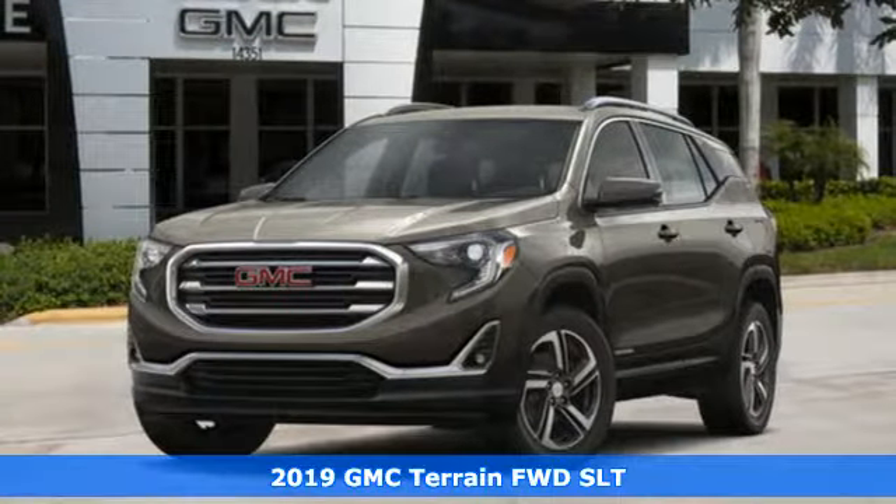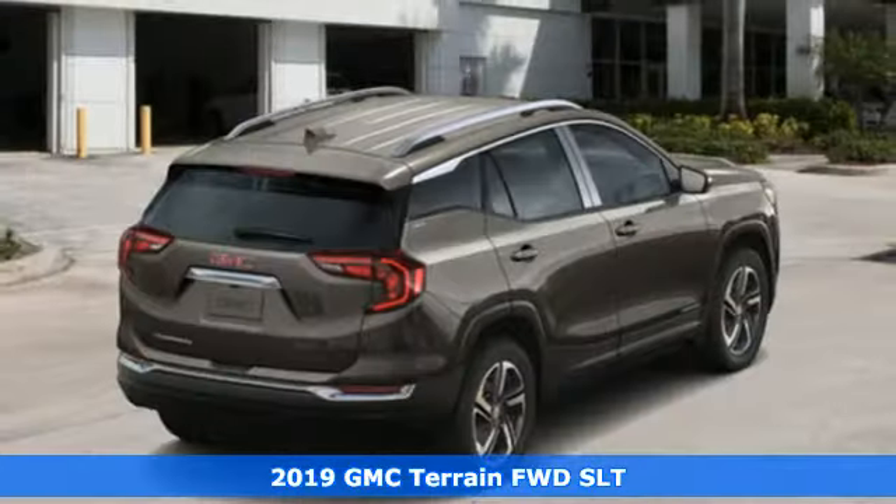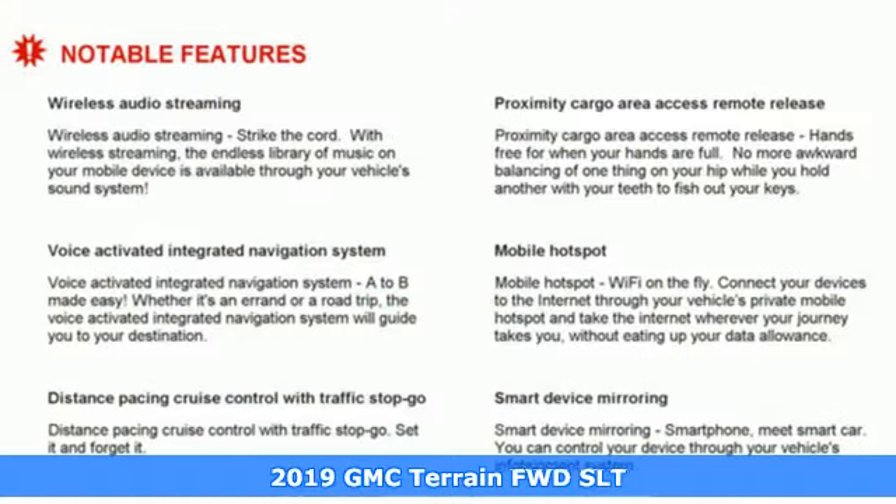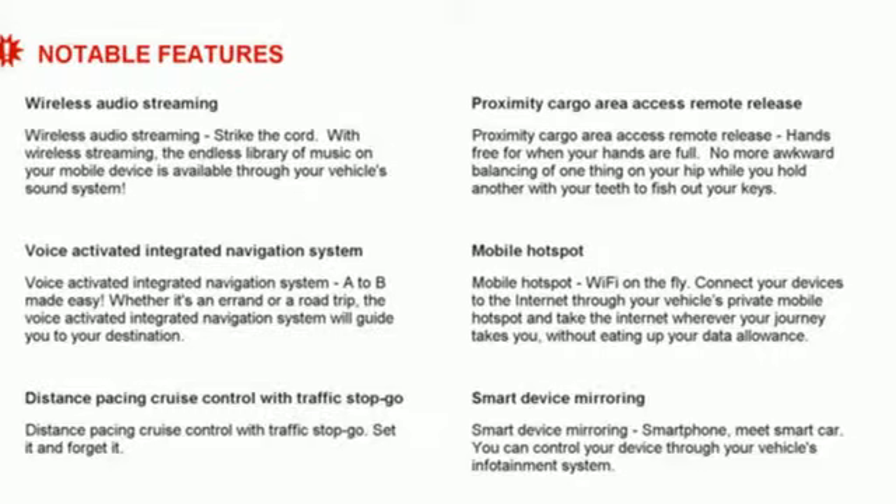Here's a new 2019 GMC Terrain. Smart capabilities, strong performance — GMC. It's equipped for all your driving needs and wants.